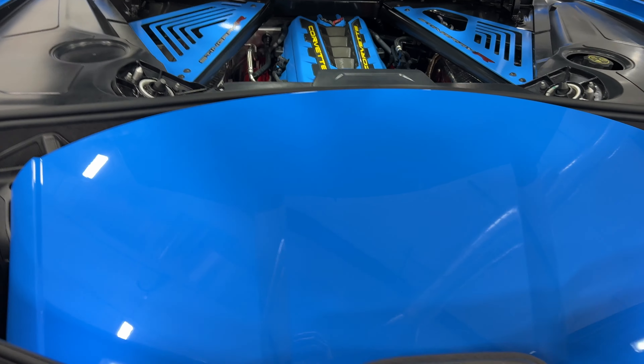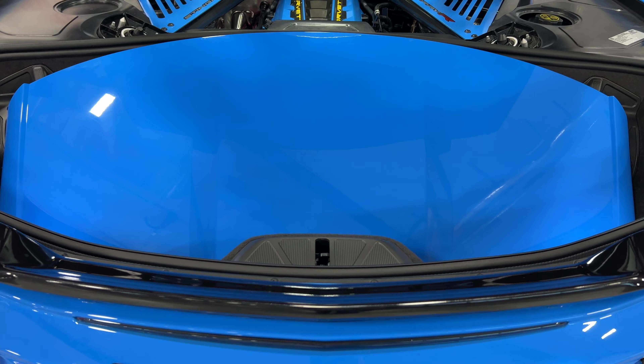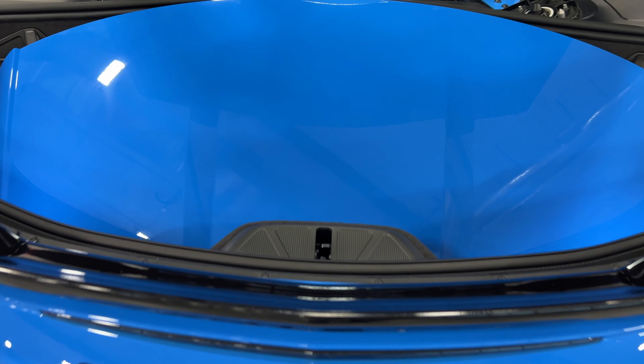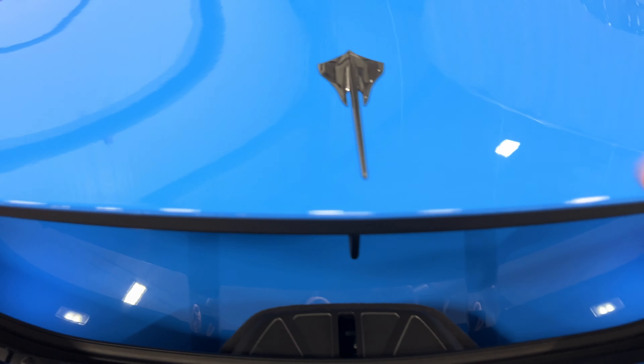I have the removable roof in the trunk here, and it is body color — Rapid Blue. With the roof in the trunk you can still put stuff underneath, and obviously with the roof on the vehicle you can store more things in the trunk.